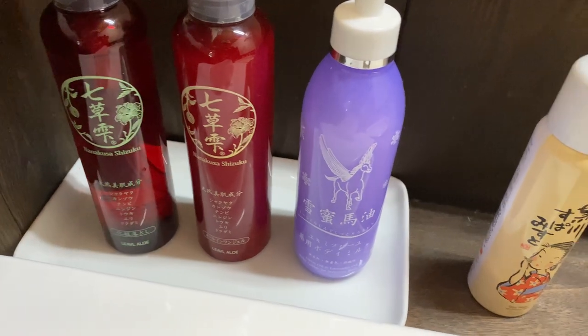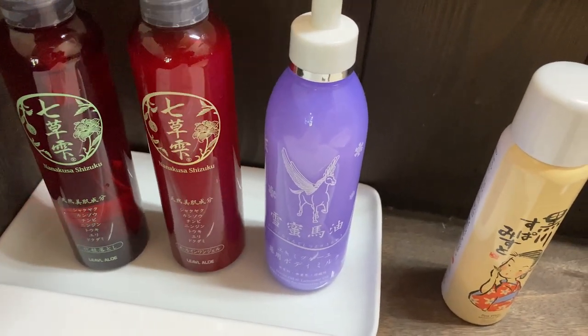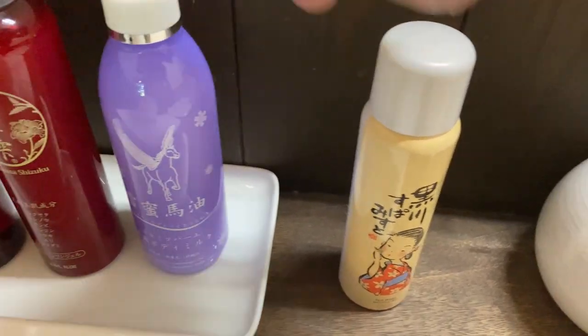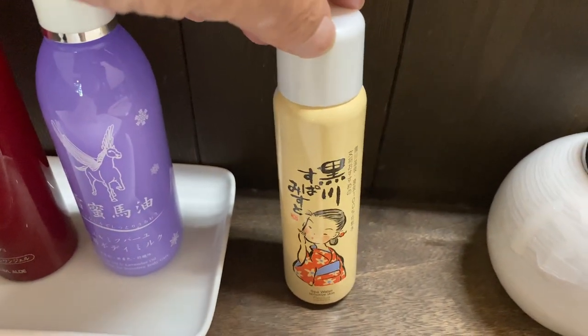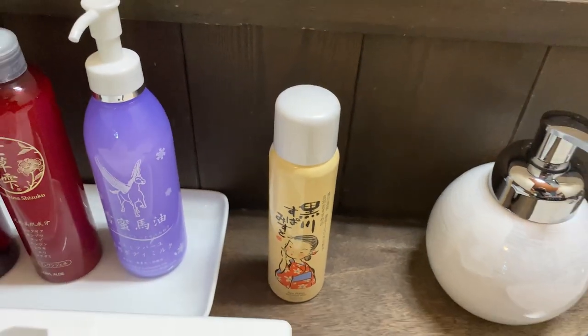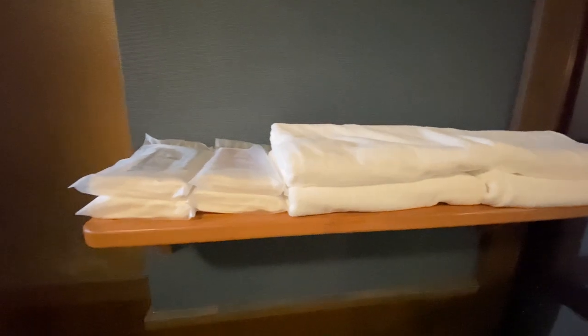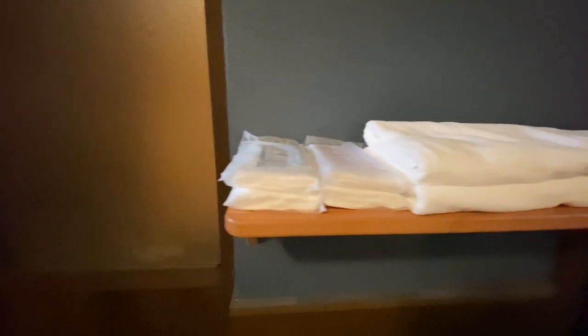女性に嬉しいスキンケアセットです。こちらのフェイスタオル4枚は、宿泊の記念にぜひお持ち帰りくださいと勧められました。宇宙に入ります。